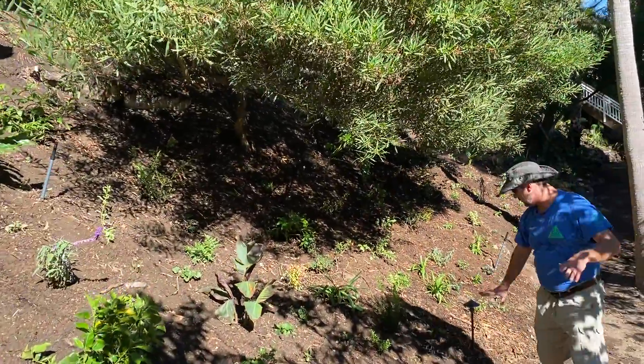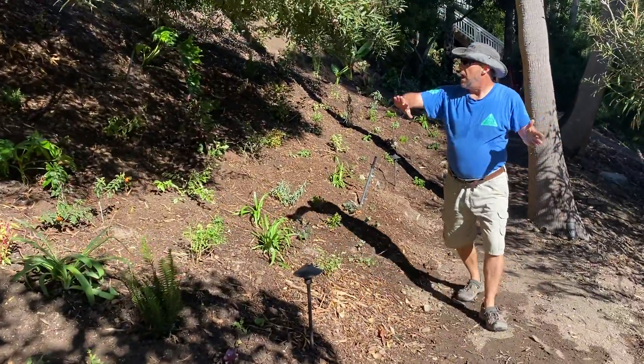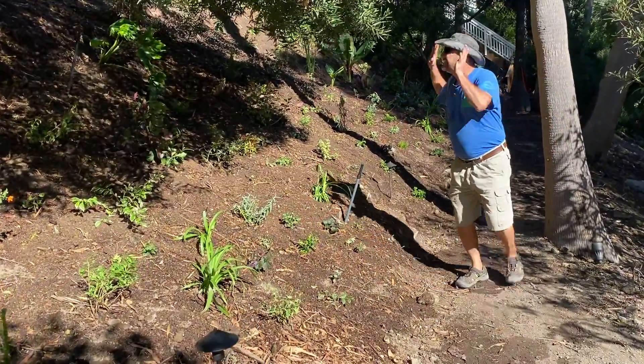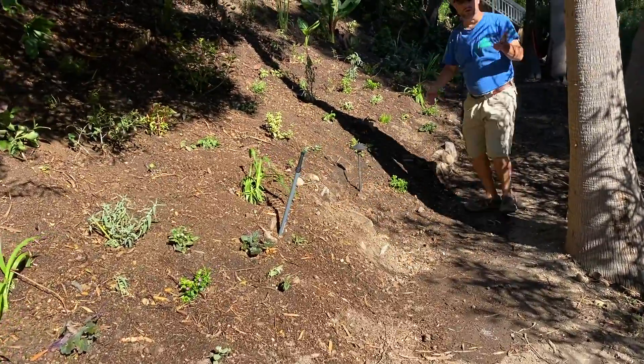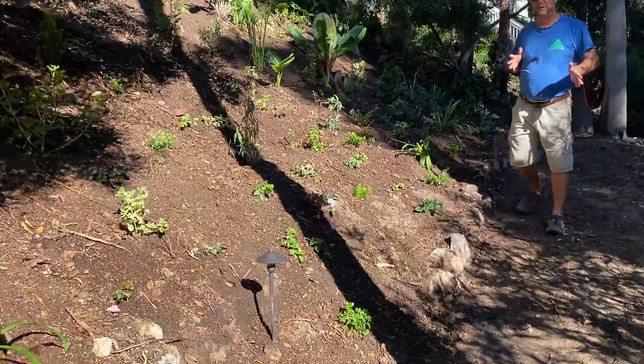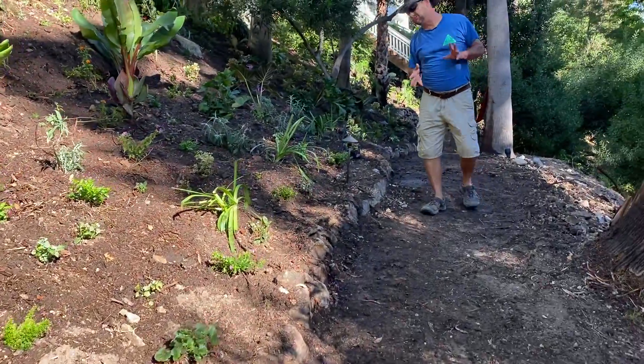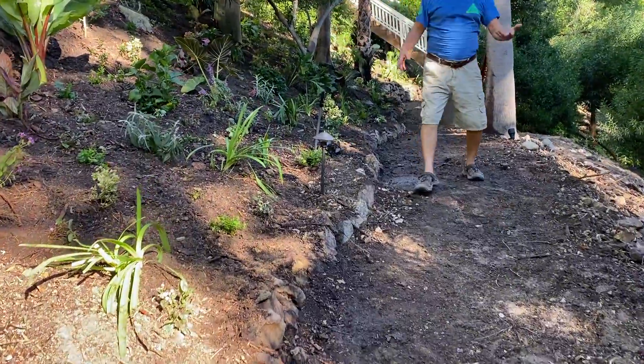We put in all this concrete reinforced stone wall work to make these pathways here, and in this latest round we've been planting this entire area and also doing the irrigation installation. We're going with a semi-tropical look for this entire property because there are a lot of palm trees and we're in Malibu, so it just really fits — and it also fits with the architecture of this house.